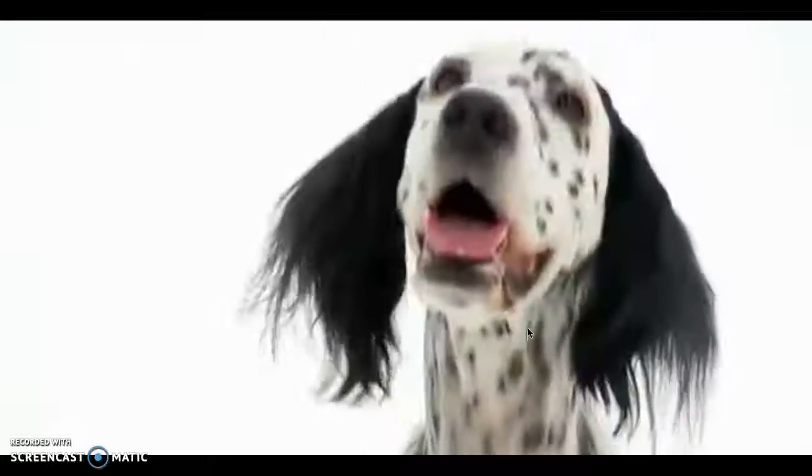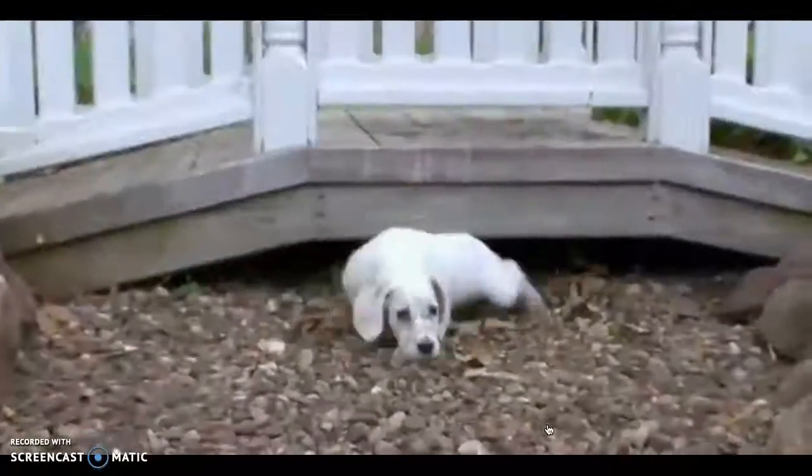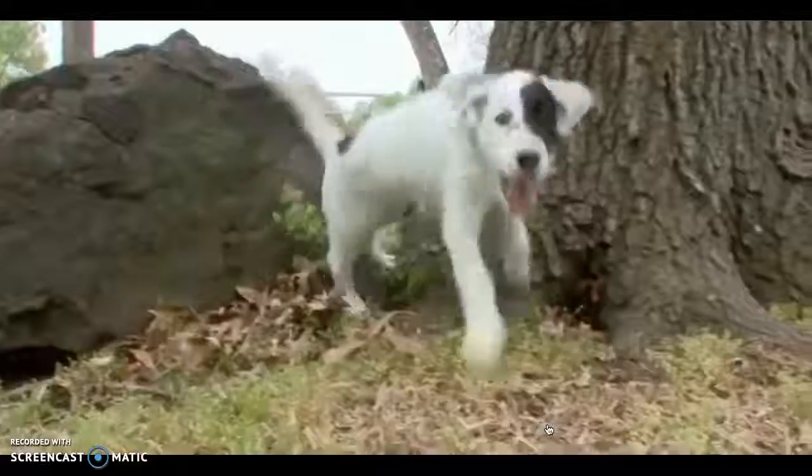If elegance is an English trait, then this setter sure suits its name. They're beautiful to look at. They're athletic. And they also have an air of goofiness and playfulness about them.